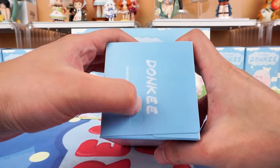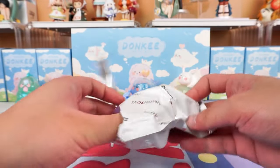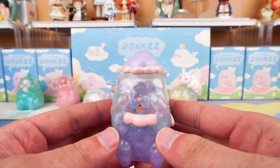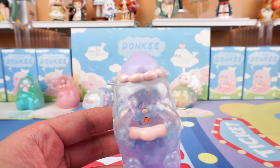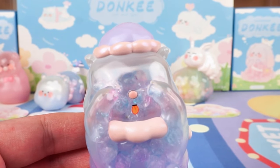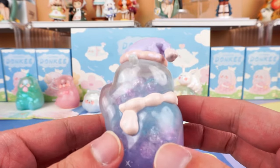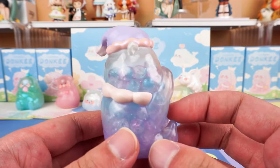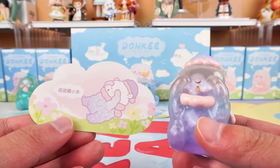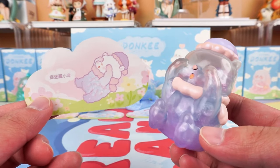Moving on to our next blind box. This is hide and seek sheep. I really like the color of this one — we see here the gradient of blue and purple, very dreamy. The little one covered its eyes, playing hide and seek with someone. Its tongue is out — a happy face. This one has a little purple nightcap on its head and comes with a small scarf. The body is filled with beads. You can shake it — the rustling sound is quite pleasant. The texture is very good, also nice to touch. It makes people unable to put it down. It's really wonderful.